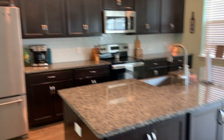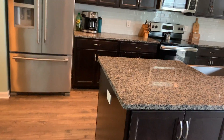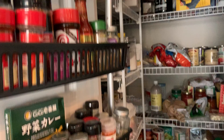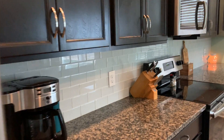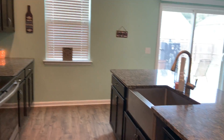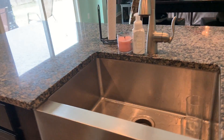The kitchen's got a whole lot of cabinet space, granite countertops. This is the pantry. It's got a nice glass tile subway backsplash. Cool sink.